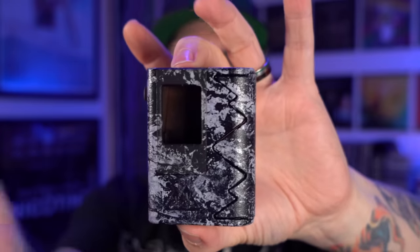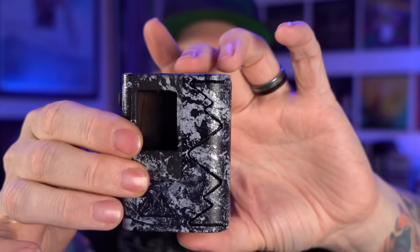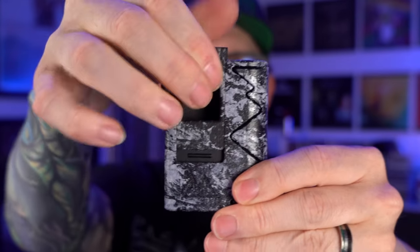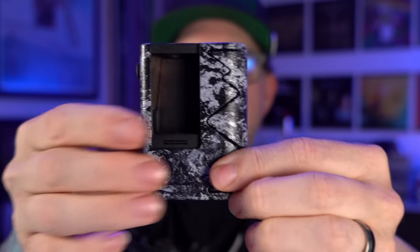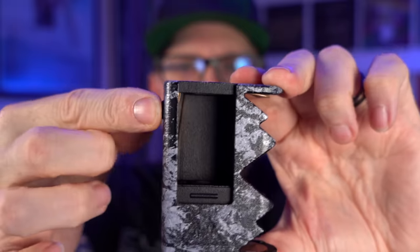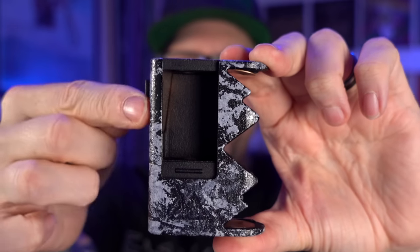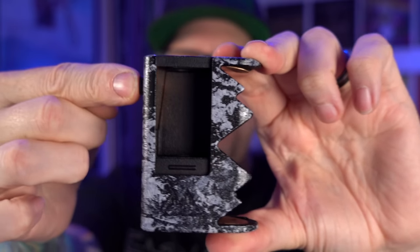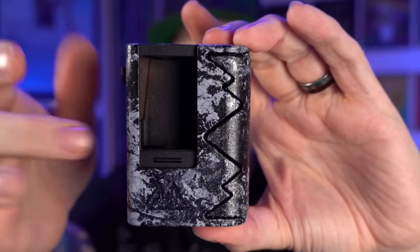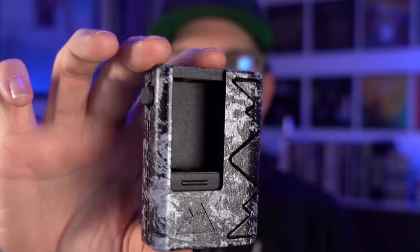Number four is this 3D printed banger right here from Snowcap Mods. This is the Ravine. It's been sort of sponge painted, but this is also a fully mechanical 3D printed single 21700 Boro compatible. It's mechanical and it's got a lock on the mechanical switch right there. I like this one because the switch is up here. It also has a battery cover, which offers a little bit more protection. Still 3D printed, but I really like the Snowcap Mods. I don't care what anybody says — fight me.